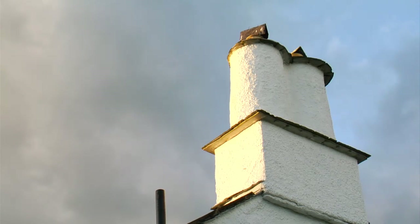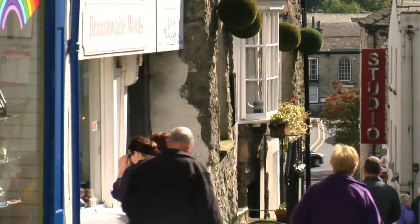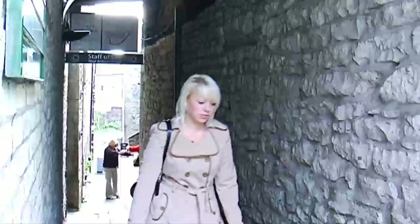As the third largest town in Cumbria, Kendal Town Centre serves more than 25,000 residents and has a fine array of high street shops. But if it's real character that you want, it's worth a walk off the high street to enjoy one of Kendal's many unique yards.